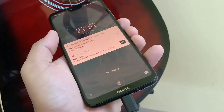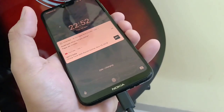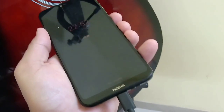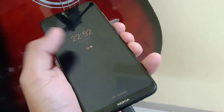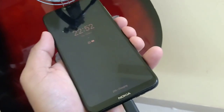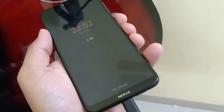You can see that I've connected the phone with the charger, and it is charging now. If I turn off the screen, it will show the notification, the time, the clock, the date, and the charging rate. But this option is only working when the phone is connected with the charger.